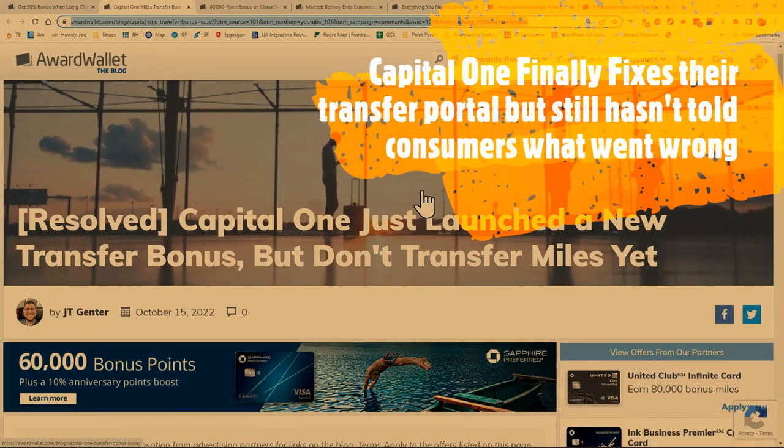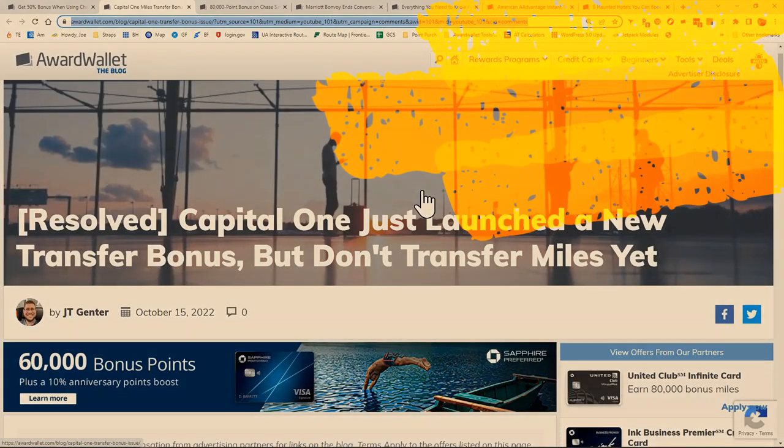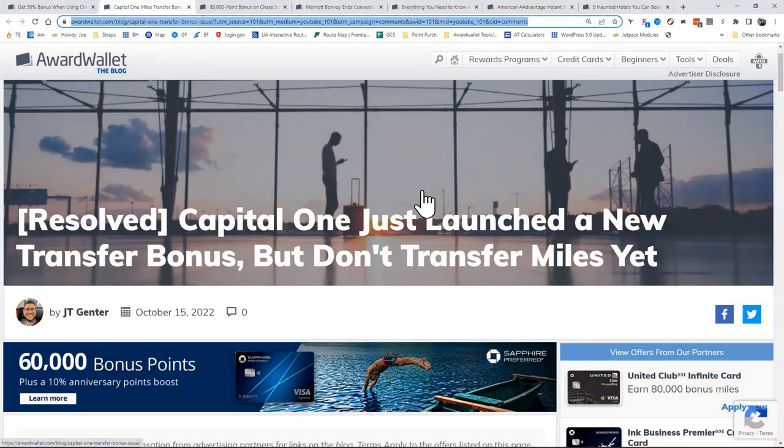Another issue that came up over the past few weeks is that the Capital One travel portal was down, so you couldn't transfer your Capital One Venture miles to any of the partners. The problem was they happened to launch a 30% transfer bonus offer to Virgin Red, which many of us would use for Virgin Atlantic, and you couldn't transfer because the portal was down. That has been resolved, so if you want more information, go check out the link in the description.